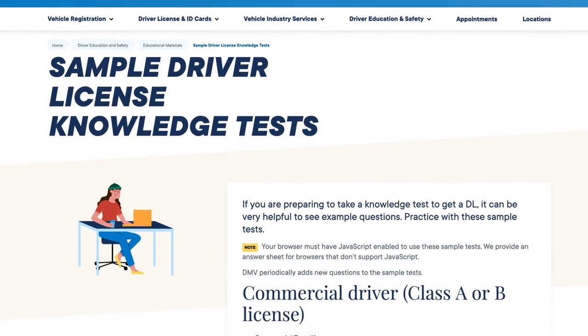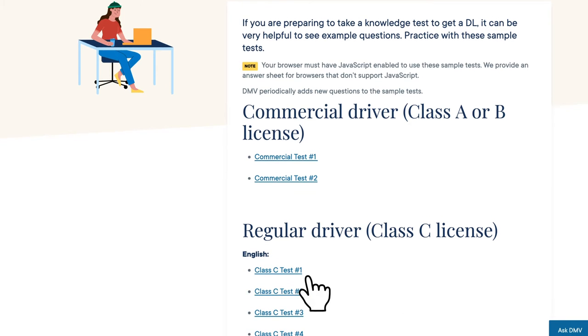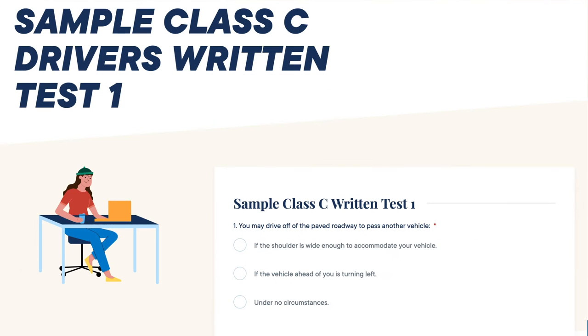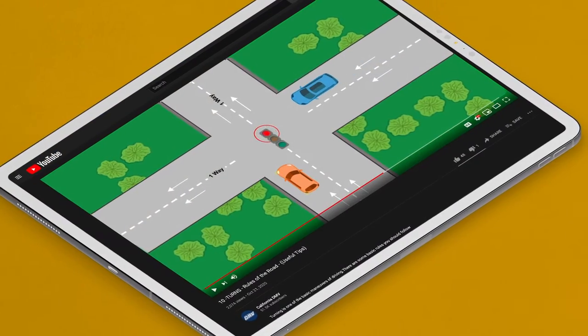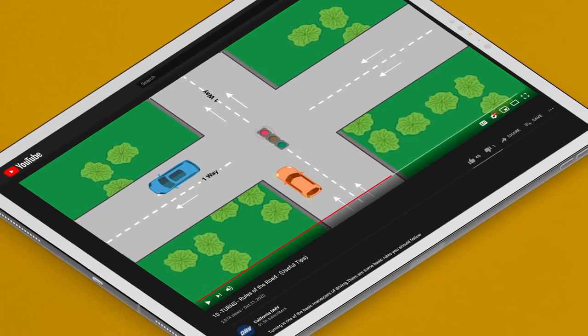After studying the handbook, you can also take practice tests that we offer online. We have video tutorials to help you as well. Check out our Rules of the Road video series on the DMV YouTube channel.